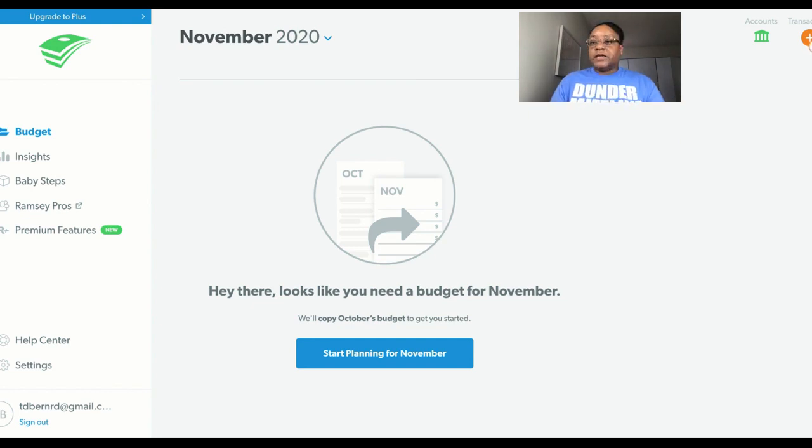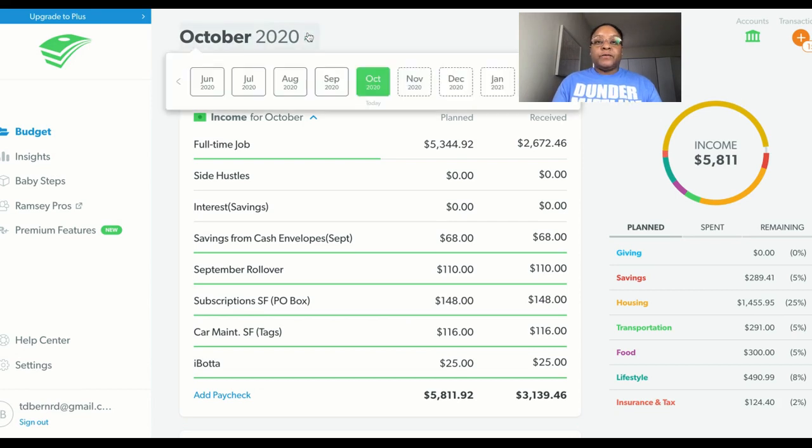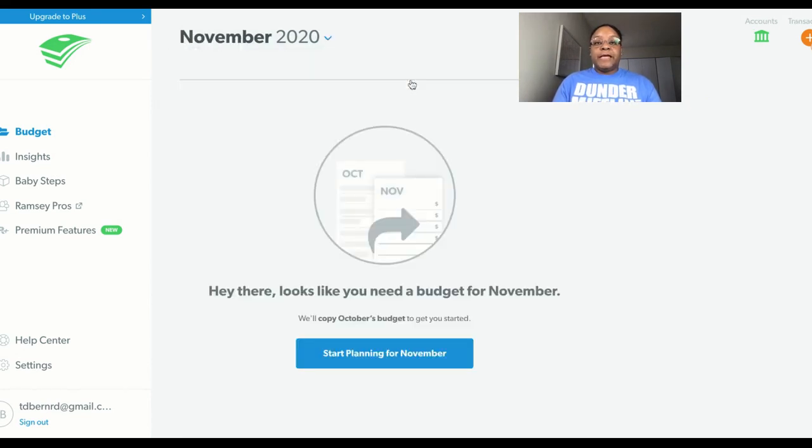The first thing I need to do is make a copy of October to make that my November budget, and then I'm just going to go from there and start deleting. Once you create your first budget in EveryDollar, you can always copy it and make it the budget for next month, and it makes it so much easier to work with from there.